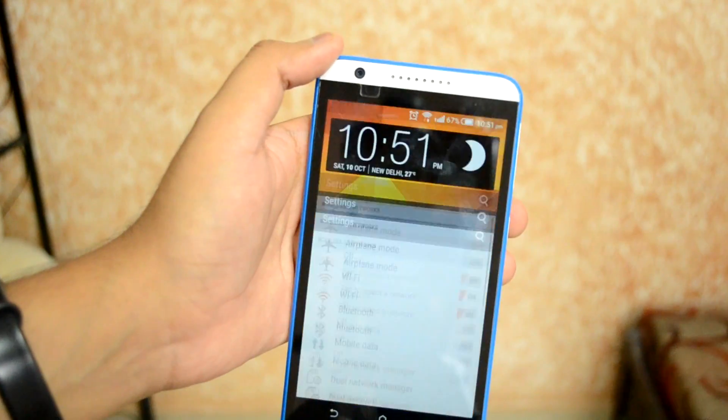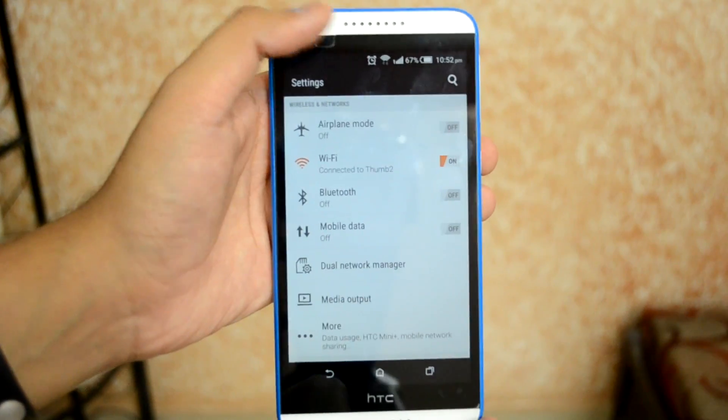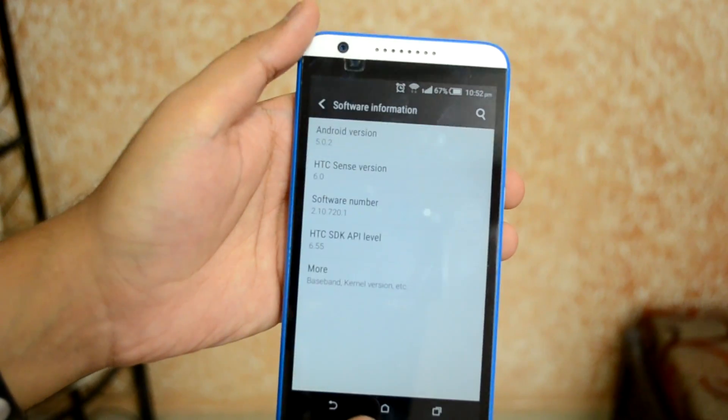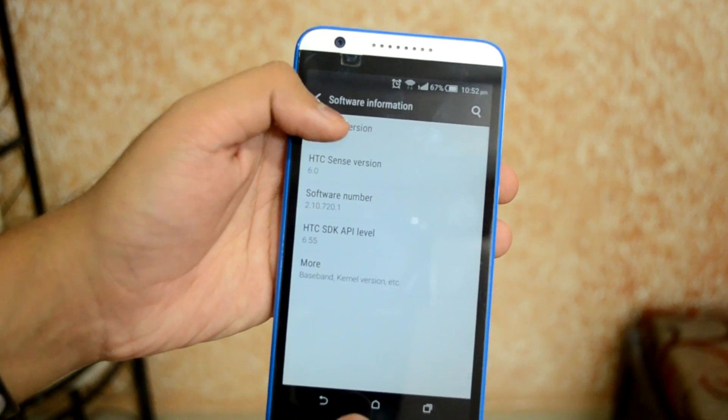Next to the edit quick settings shortcut you also have the Settings app shortcut. Scrolling down to About Phone and Software Info, you can see that I'm running Android version 5.0.2, that is Lollipop.